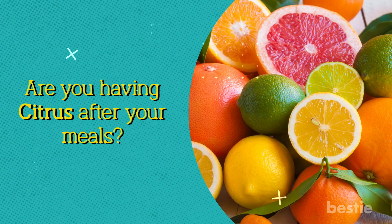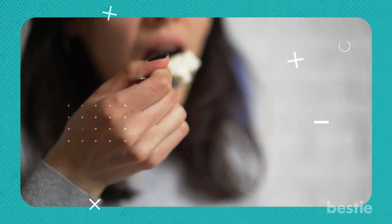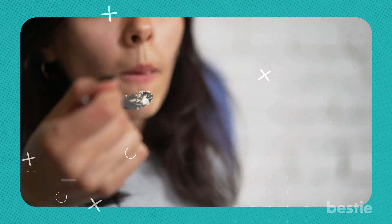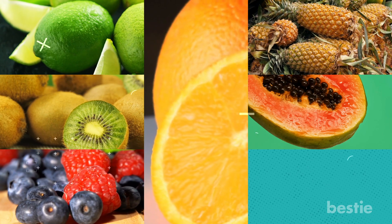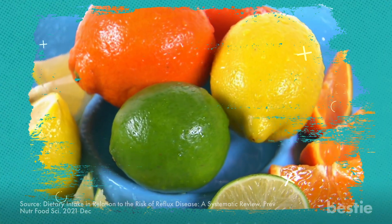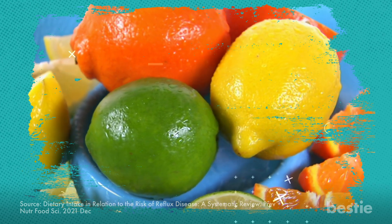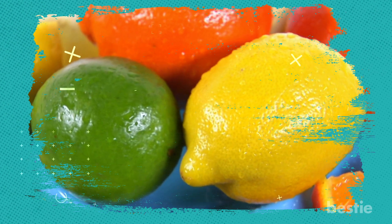Are you having citrus after your meals? Most of us enjoy a sweet bite at the end of a meal, and health-conscious people may swap desserts for fruit. But this can actually ramp up acid reflux. If you're having oranges, limes, kiwis, berries, pineapples, papayas, or mangoes after meals, they could be problematic. A review found multiple studies stating that dietary intake of citrus fruits after meals has a direct relationship with reflux disease. Remember to have these fruits before having food instead.